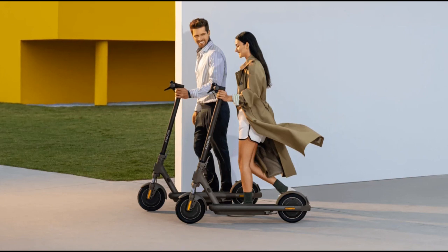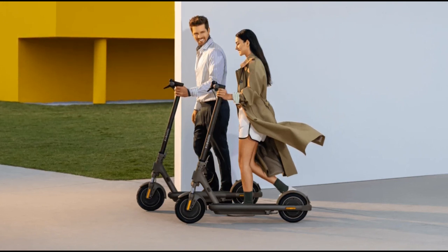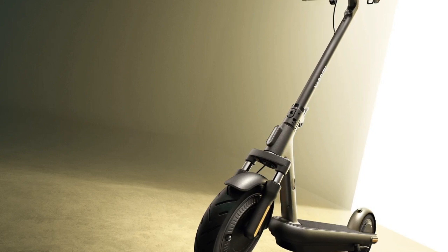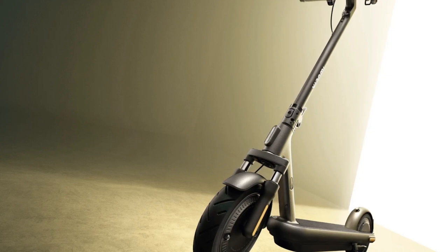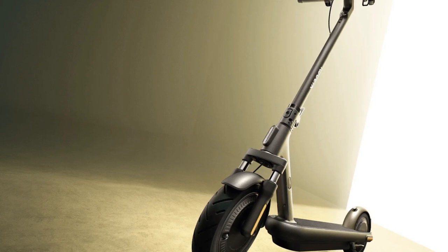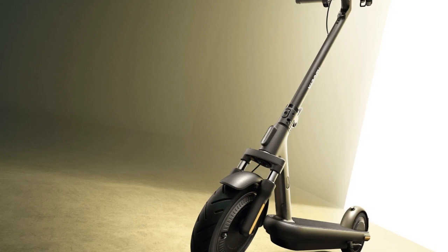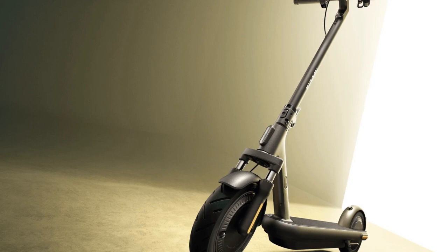Battery capacity is 10.2 Ah with a range of up to 60 km (37 miles) and a recharge time of 9 hours for a full charge. Features include direction indicators, EABS, drum brakes, and 10-inch tires front and rear for stability and control. The sleek and foldable design makes it easy to store and transport, and is ideal for daily commuting needs, blending cutting-edge technology with thoughtful design.